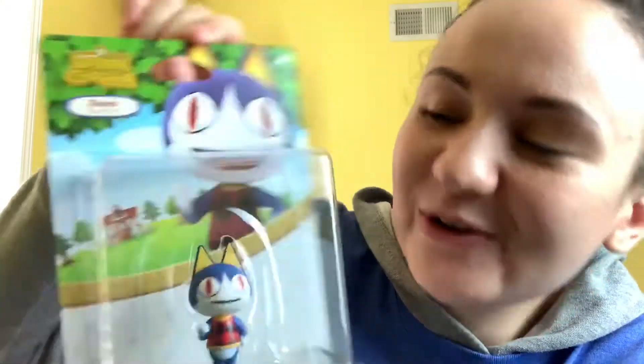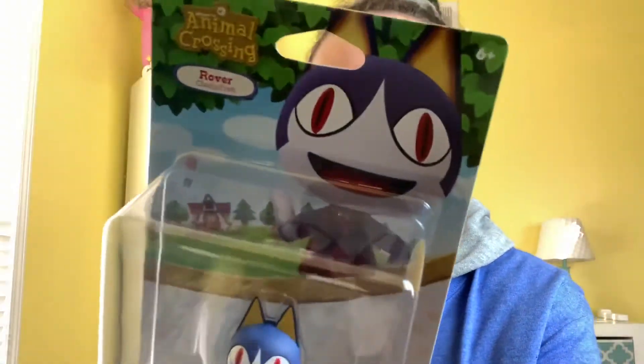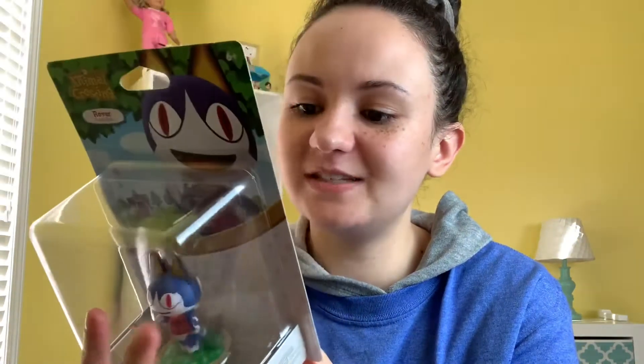Winter theme. The first thing we have are these Bio World crew socks.